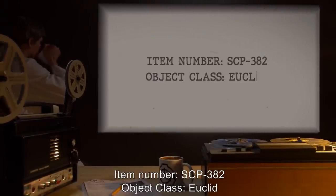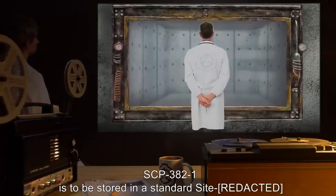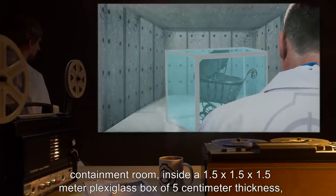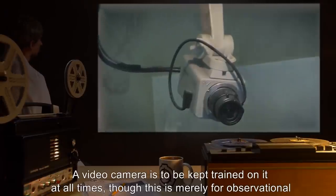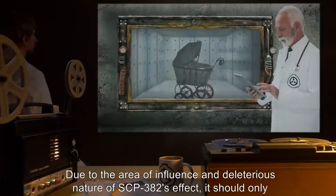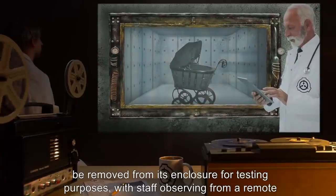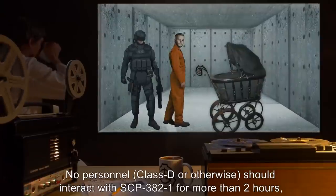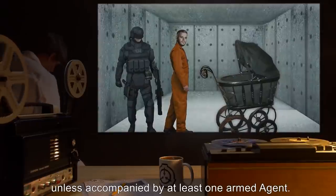Item number SCP-382, object class: Euclid. Special containment procedures: SCP-382-1 is to be stored in a standard site containment room inside a 1.5 by 1.5 by 1.5 meter plexiglass box of 5 centimeter thickness at minimum. A video camera is to be kept trained on it at all times, though this is merely for observational purposes. Due to the area of influence and the deleterious nature of SCP-382's effect, it should only be removed from its enclosure for testing purposes with staff observing from a remote location. No personnel, Class D or otherwise, should interact with SCP-382-1 for more than two hours unless accompanied by at least one armed agent.